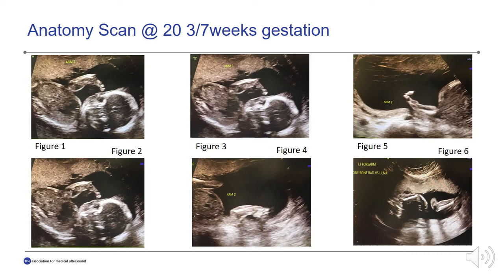These are images from the anatomy scan performed at our antepartum testing unit at 20 weeks and 3 days. The fetus was found to be in breech presentation with a fetal heart rate of 143 beats per minute. She had an anterior low-lying placenta. The biparietal diameter was at the 56th percentile, head circumference at the 40th, abdominal circumference at the 32nd, femur length at the 15th, humerus at the 35th, ulnar bone less than the 5th percentile, radius less than the 5th percentile, and estimated fetal weight at the 35th percentile.